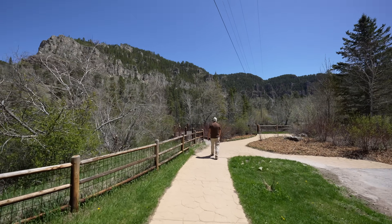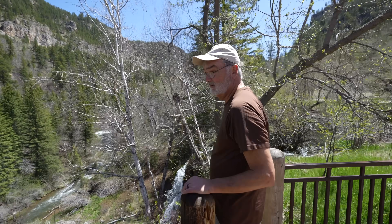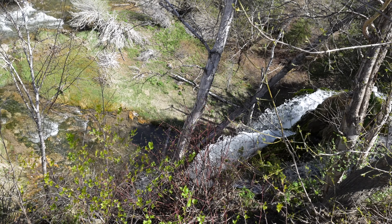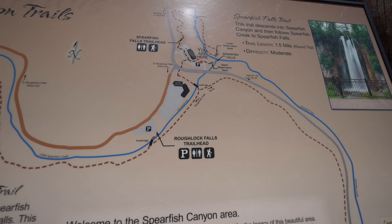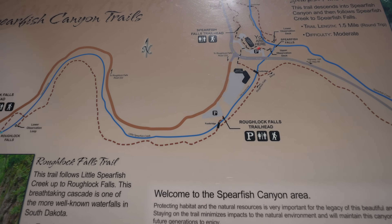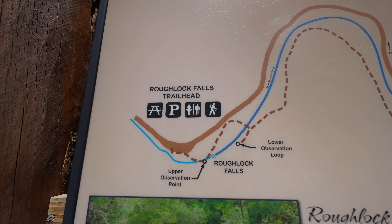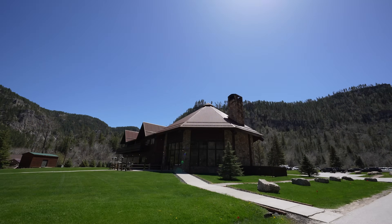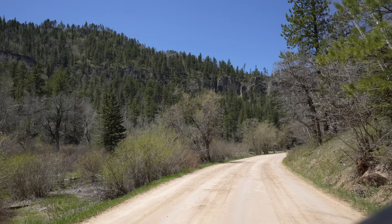One more waterfall and then we're heading to Deadwood. On the way back we walked over to the upper viewpoint as well — it wasn't much more than the lower one but gives a good feel for the elevation. We then headed to Rough Lock Falls. You can either hike about two miles or drive all the way out and walk down to it — we drove since we were heading on afterward. I imagine it's a beautiful hike as it basically follows Little Spearfish Creek the entire way. The drive is unpaved but no problem in a two-wheel drive car.